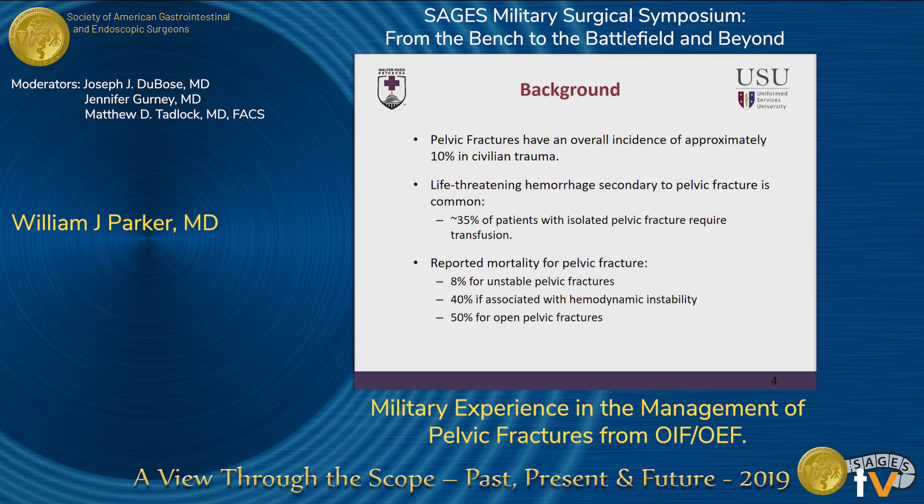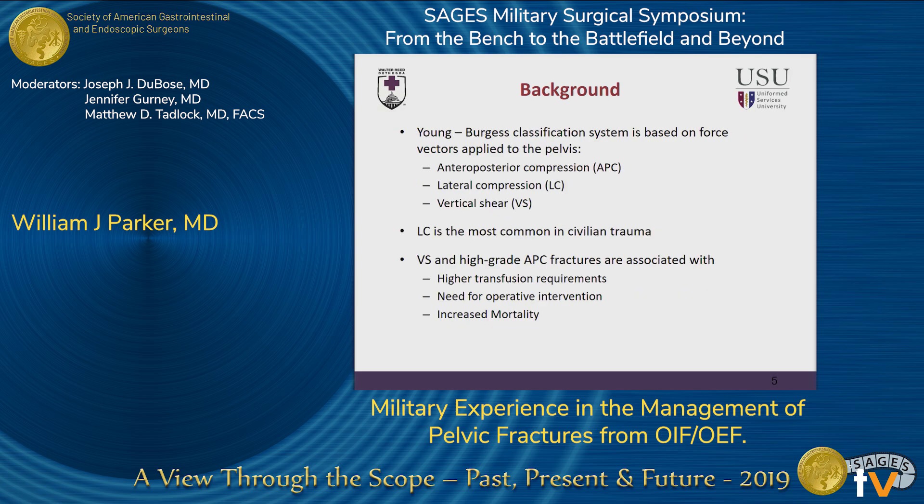For some relevant examples that will come up later in the talk: there is about an 8% mortality for unstable pelvic fractures, 40% if associated with hemodynamic instability, and about 50% for open pelvic fractures. We typically classify these pelvic fractures based on the force vectors applied to the pelvis and the associated patterns of fracture seen on imaging. These three categories are anterior-posterior compression fractures — your classic open book pelvic fracture — lateral compression, and vertical shear.